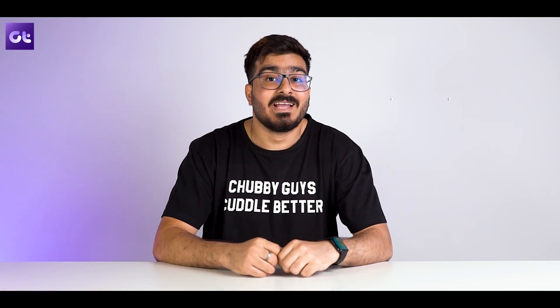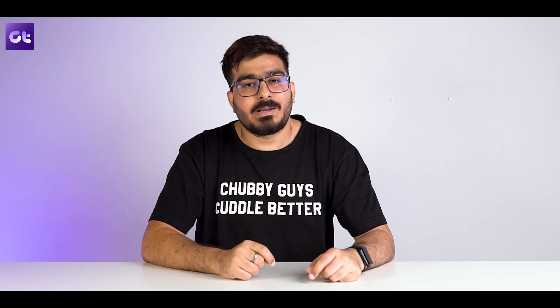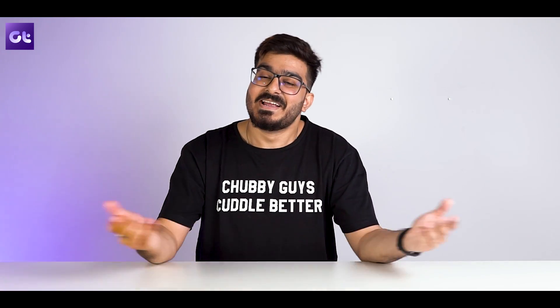And well, that was it. If you found this video helpful make sure to let us know by giving us a thumbs up and subscribing to our channel for more awesome tech content. Till then, this is Ron from Guiding Tech and I'll see you in the next one.